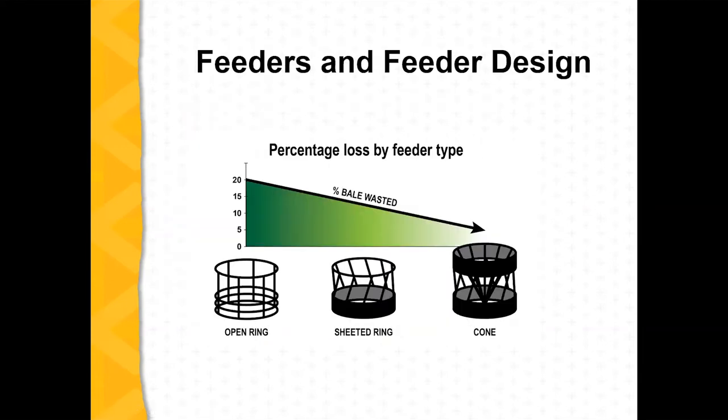This schematic shows waste reduction as we go from different styles of feeders — from an open ring to solid bottom rings to the cone style. We're making a step in the right direction as far as feed waste with each progression.